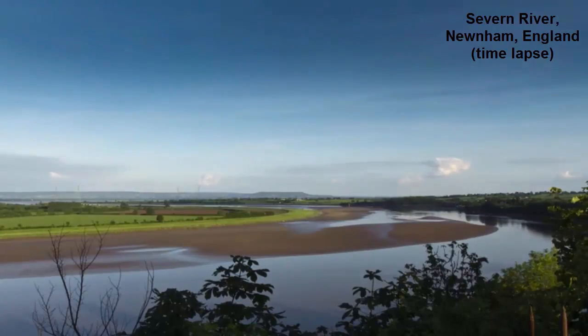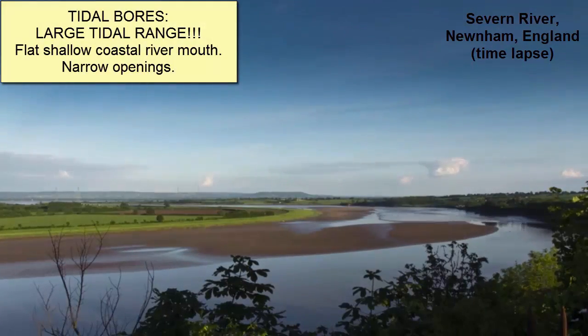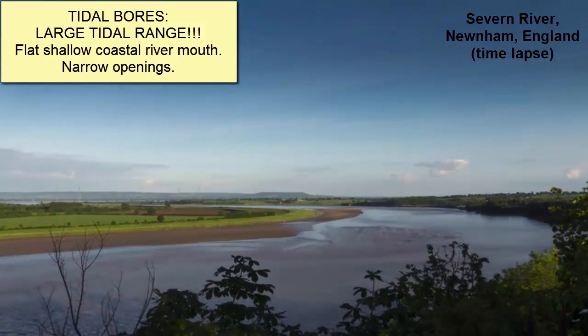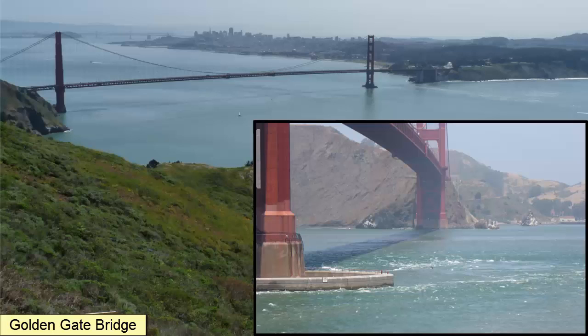Not all locations have tidal bores. To get one, you need a large tidal range traveling into a low-lying coastal river mouth, embayment, or narrowing. For example, we get a small tidal bore under the Golden Gate Bridge during spring tides.